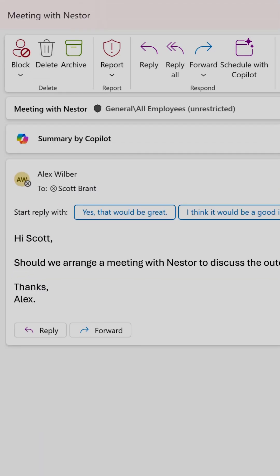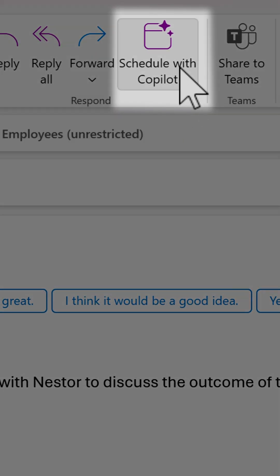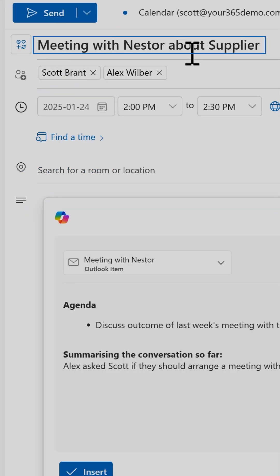So it's typical — I've got an email from my colleague asking me to schedule a meeting, as if I don't have that much to do this week myself. But let's have Copilot do it. Inside the email, I'll go to the top and select 'Schedule with Copilot,' and we'll see that Copilot now drafts the meeting agenda and also the subject line.